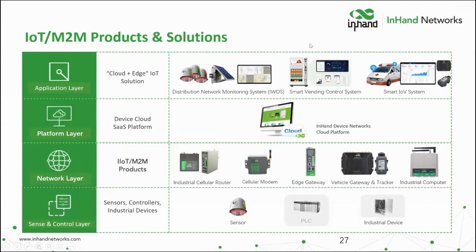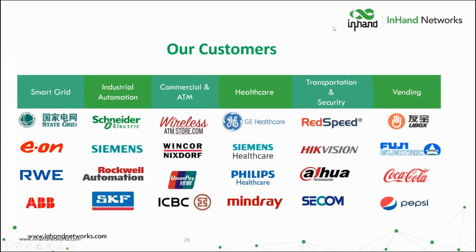Besides InConnect and the device management platform, we have platforms for other applications beyond EV charging. We also have other fully industrial cellular routers — for example, the InRouter 615 with four Ethernet ports and one WAN port for scenarios needing more Ethernet connectivity. We have edge computing gateways for applications requiring computing at the edge or connecting to cloud platforms like Amazon AWS or Microsoft Azure. We also have in-vehicle gateways for vehicle diagnostics and GPS tracking, and a simple in-vehicle tracker for remotely tracking vehicle assets. And finally, sensors, controllers, and industrial devices, which is a very strong global category for us.